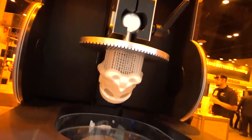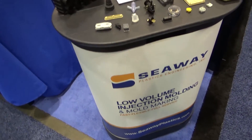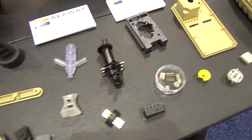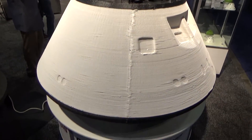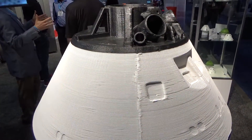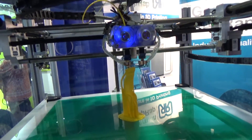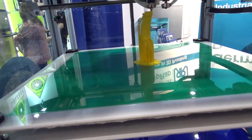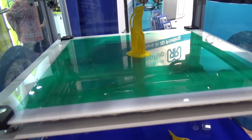SLA 3D printer. SLA stuff's cool but messy. Beautiful though. The Lunar Lander in its full 3D printed glory. You realize how small the thing was in real life when you look at it in 3D. That's a build volume right there — about 14 inches cubed. That's awesome.